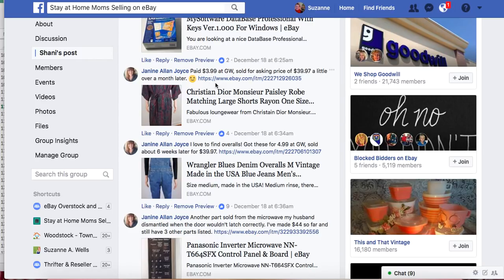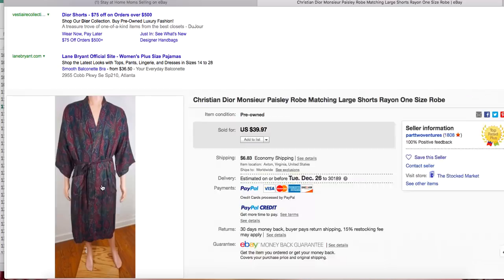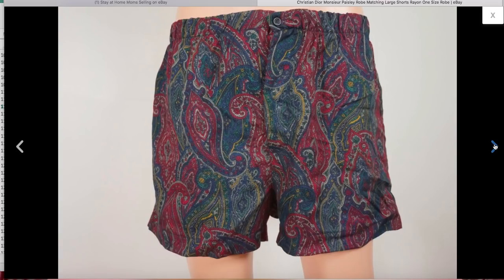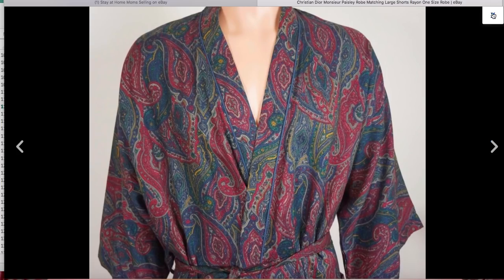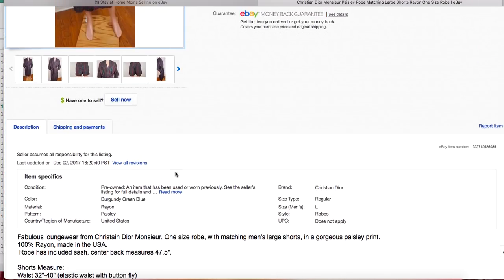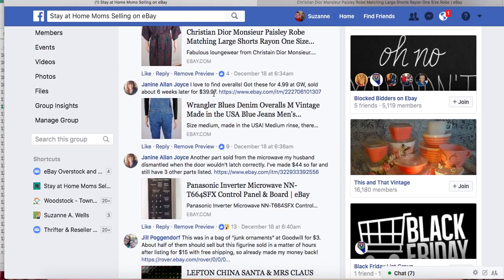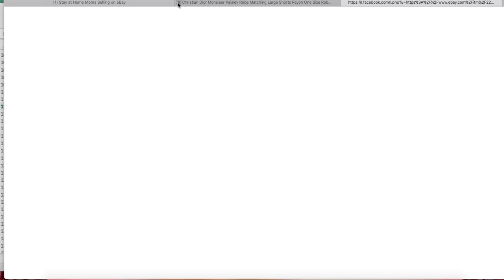Janine paid $3.99 at Goodwill and sold for asking price of $39.97 a little over a month later. It's a Christian Dior paisley robe — an interesting item. It's got pajama shorts with it, was a fixed price listing, not free shipping. I find it better for bookkeeping to separate shipping from the sale price, especially around tax time. Your sales numbers can look over-inflated if shipping is included. It gives a more clear picture of your business to separate those expenses.